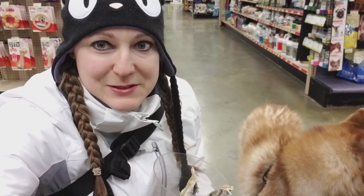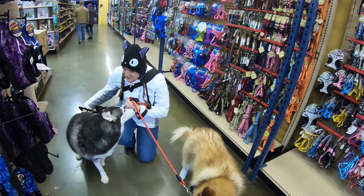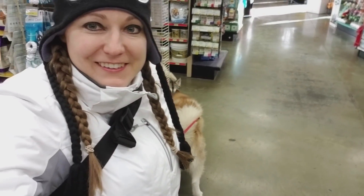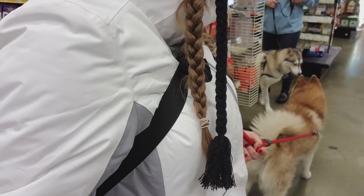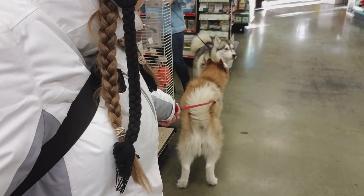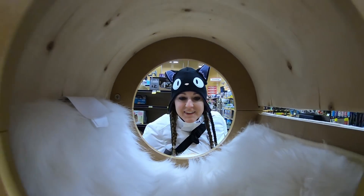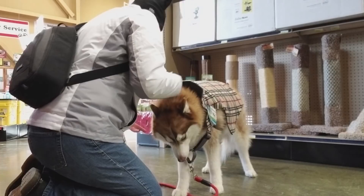There's a dog over there — she keeps seeing it and she wants to go say hi to it. There's another husky in the store she wants to go say hi to. Oh, there it is — she's getting to say hi to her friend. Oh no — keep talking, that's a bird. Okay, come on.